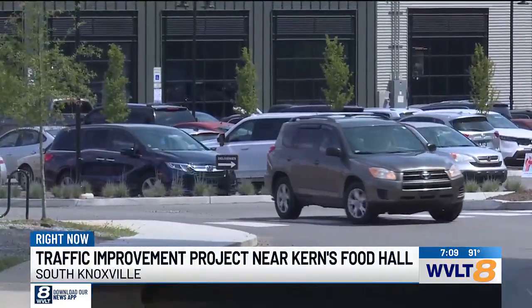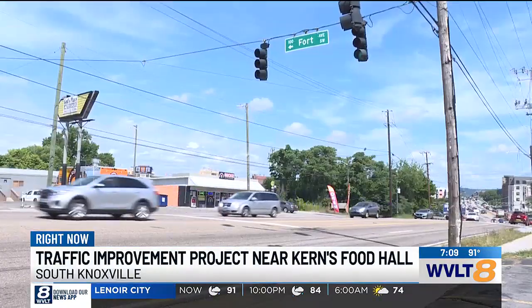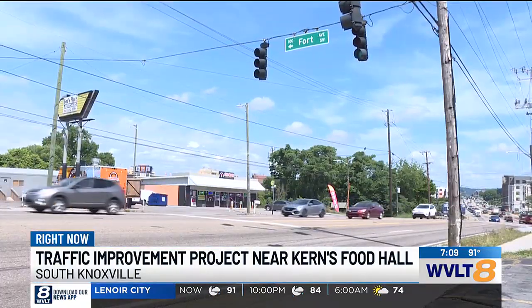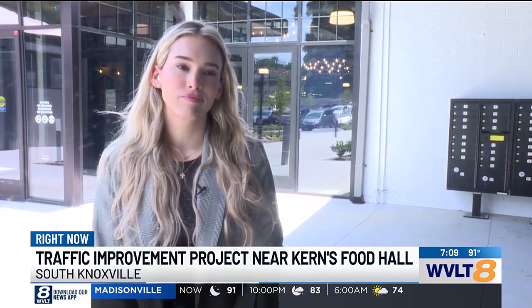Developers are working closely with the city to make a plan ensuring the safety of drivers and mitigating traffic, but also laying the groundwork for the future. 'Kearns being here is amazing, but that stoplight is really the infrastructure that's needed to support further growth.' In South Knoxville, Lexi Lepoff, WVLT News.